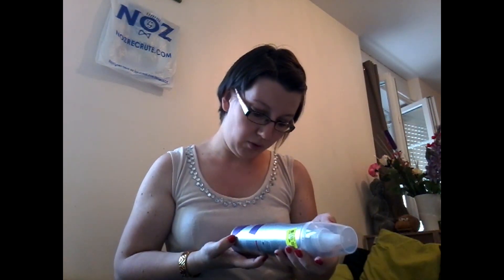C'est une mousse de coiffage de la marque Velleda à 2,60€. C'est le numéro 4. Je ne connais pas trop cette marque, je testerai.